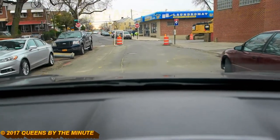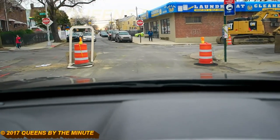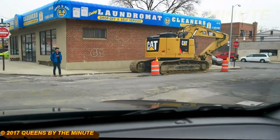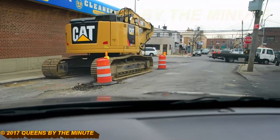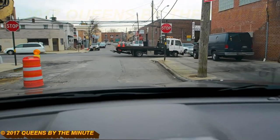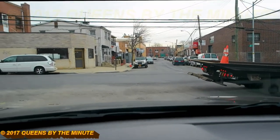Here we're exiting again, and this is where the pipes are, just laying around. Now here's 69th Place — as you can see, they've got more equipment over here — and we'll have to make a right here. That's what the story is, as of 4:52 p.m. on Monday, March 6th, 2017.